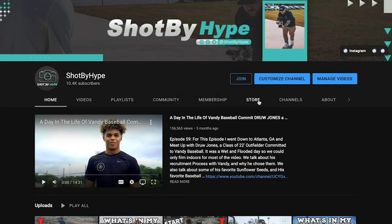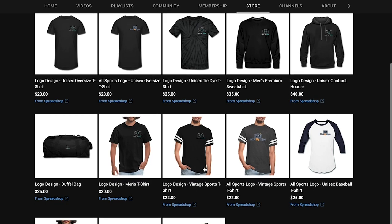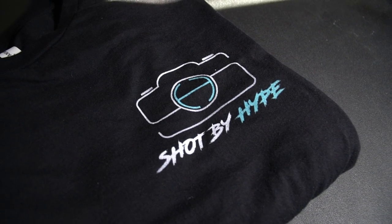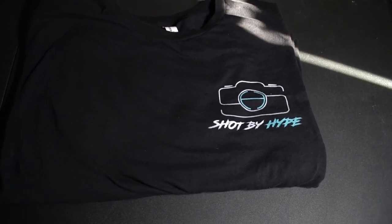Hey guys, since we hit 10,000 subscribers on the channel, YouTube let me open up a merch store right on my channel. All you have to do is go to my channel, click the store tab, then click an item and it will take you right to the merch store. Every item sold is helping grow the channel and bring you guys more videos. So check it out. Be sure to subscribe and don't forget to like this video. And once again guys, thank you so much for supporting the channel and getting it to 10,000 subscribers.